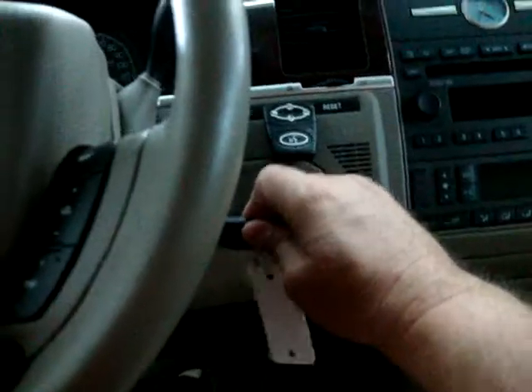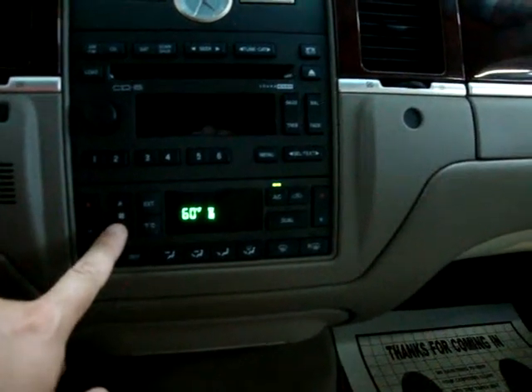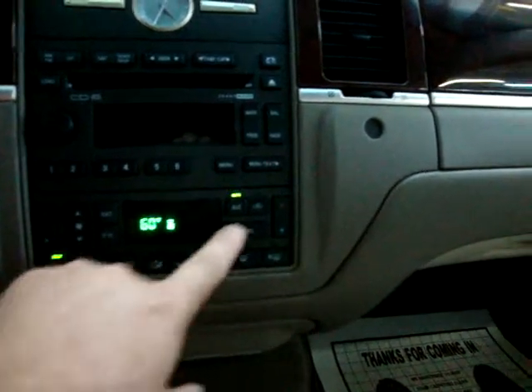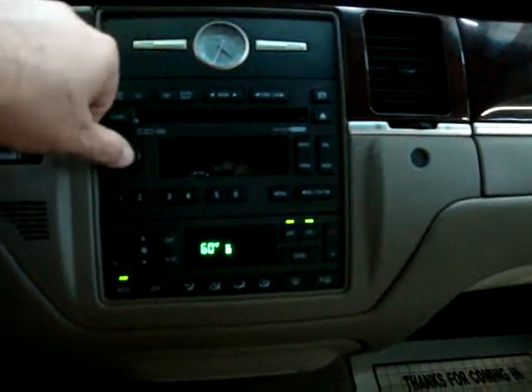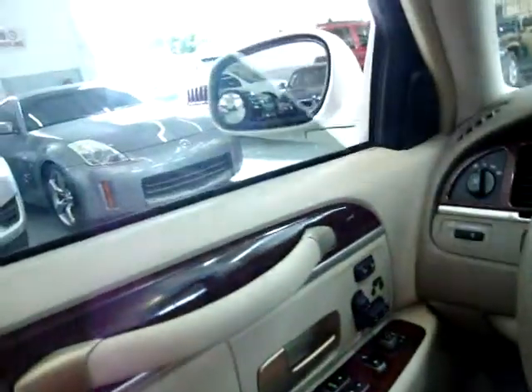This car is really nice inside and outside. Whoever had this car took real good care of it. We've got the AC going, and the stereo is a six-disc CD changer with a JBL Mark edition audio system. The windows are down so we can get a little more lighting for the video — there are 10 windows in this vehicle.